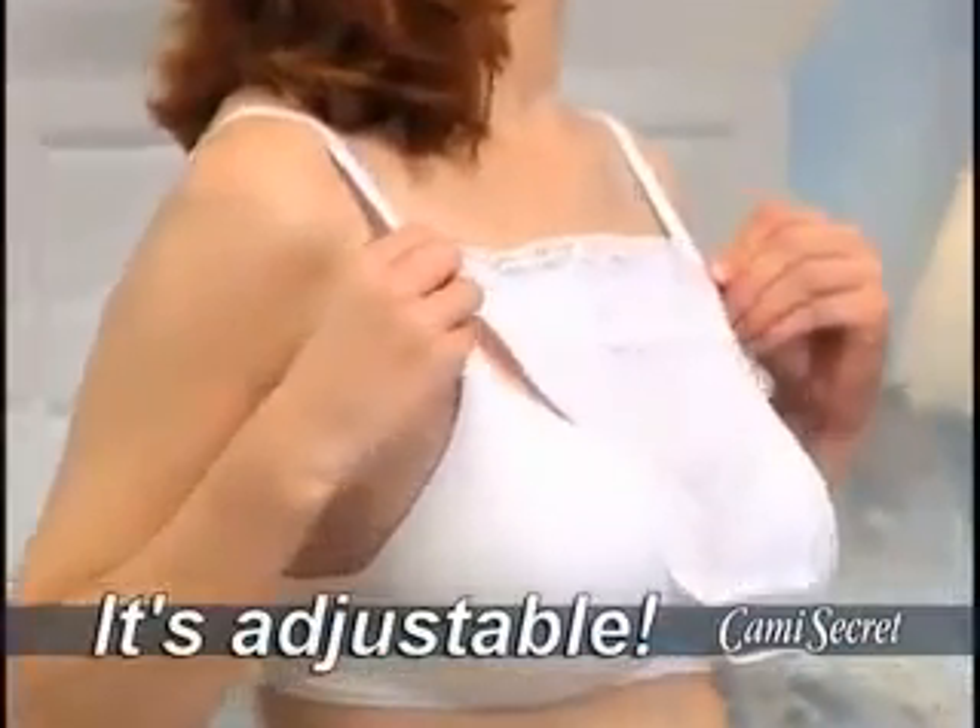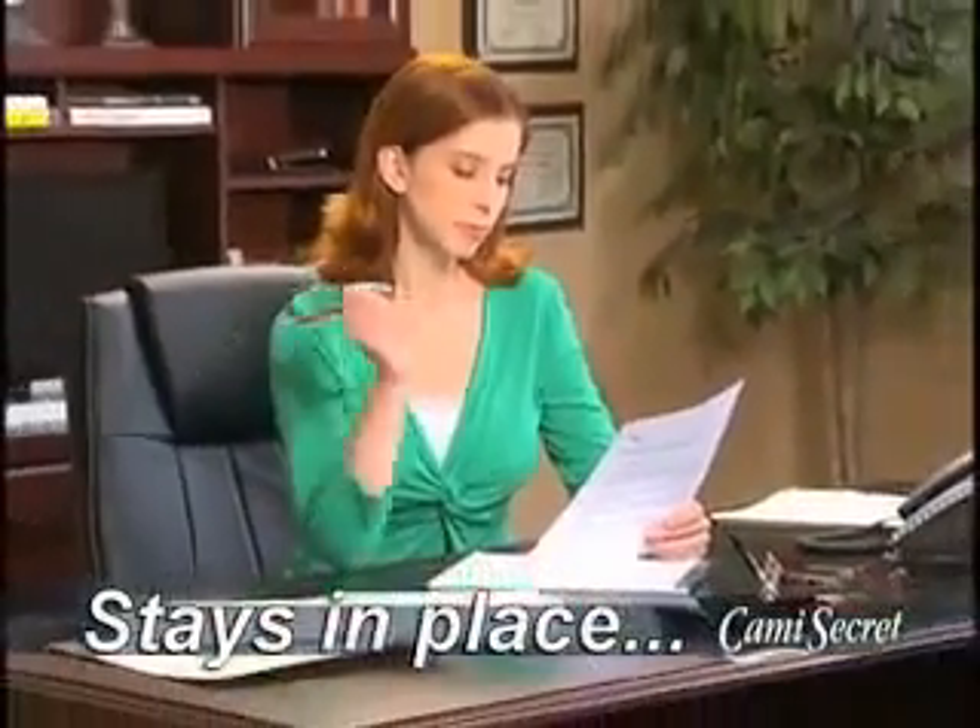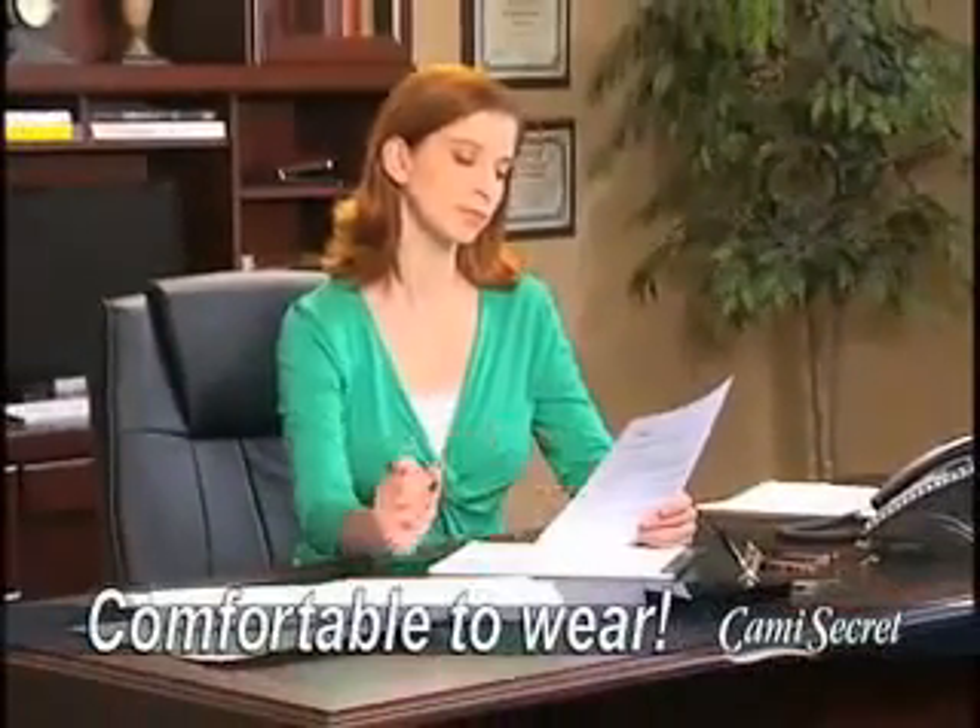You can even adjust your Cami Secret up or down, so you can decide just how much cleavage you'll show. Unlike regular tank tops that ride up and down, Cami Secret stays securely in place, so it's more comfortable to wear.